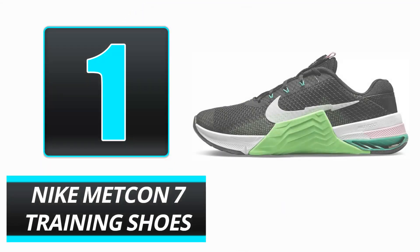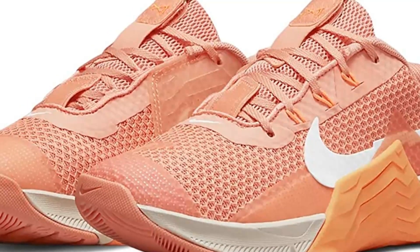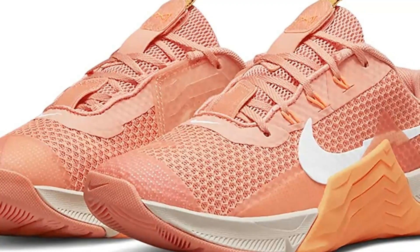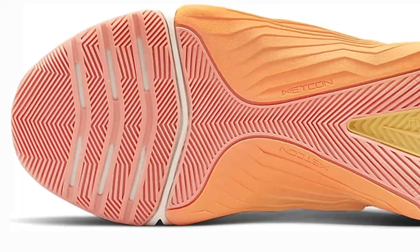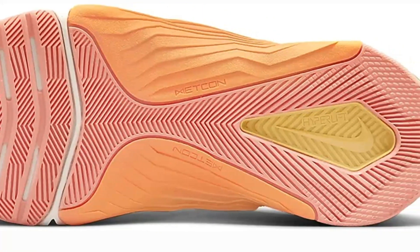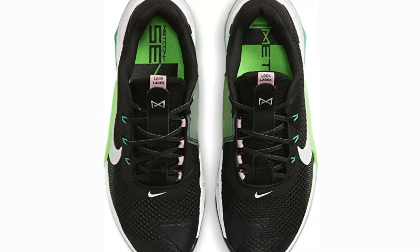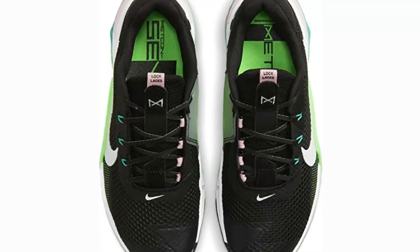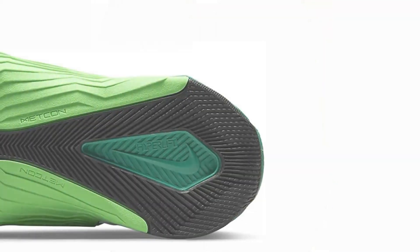Number 1: Nike Mekin 7 Training Shoes. Shona Virtue, a yoga instructor and author, prefers shoes that are varied in flexibility and stability for cross-training because they are better able to adapt to the various types of motions that these workouts typically need. They're flexible at the front of the foot, which allows for good movement through things like lunges or running, she says of the Nike Mekins. At the same time, they have a stiff heel, which creates stability in movements like heavy deadlifts and squats.